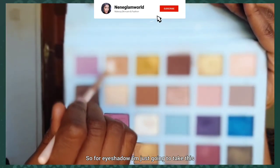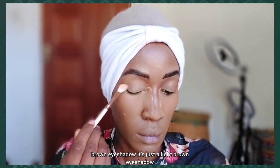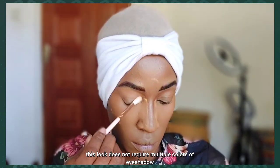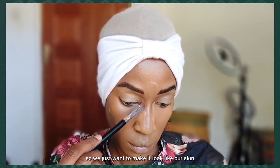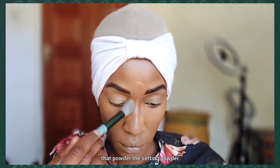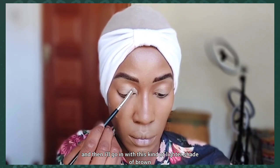For eyeshadow I'm taking a light brown eyeshadow and applying it all over my lid. As I said, this look does not require multiple colors of eyeshadow — we just want it to look like our skin. I'll also remove the setting powder and go in with a lighter shade of brown.